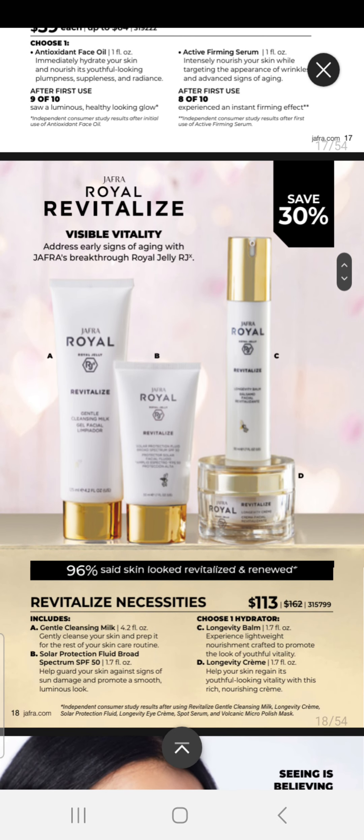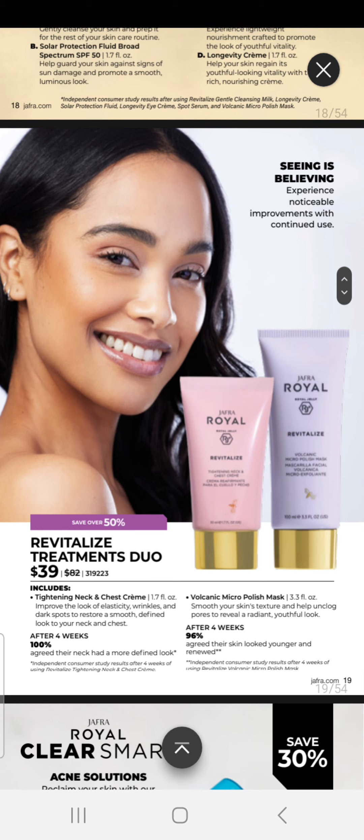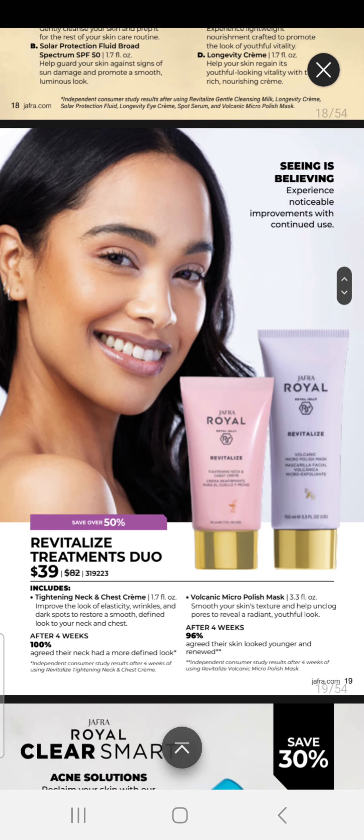We've moved on to our Revitalize line, which is the next in our skincare. This set is $113 and includes our Gentle Cleansing Milk, our Solar Protection Fluid with broad spectrum SPF 50, and your choice of Hydrator — either our Longevity Balm or Longevity Cream. You can add treatments for $39 each, choosing between our Tightening Neck and Chest Cream or our Volcanic Micro Polishing Mask.